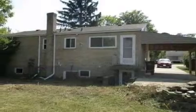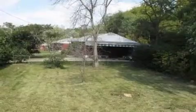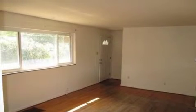Interior features of this property include central air conditioning, a finished basement, and natural gas heat. On the outside, this property features a carport and a brick exterior finish.